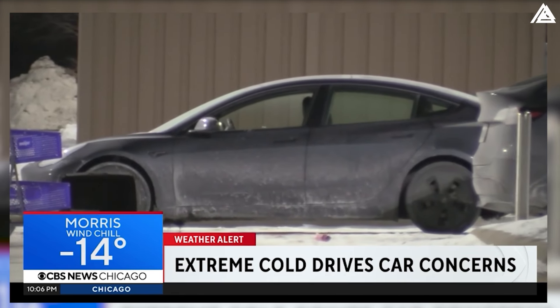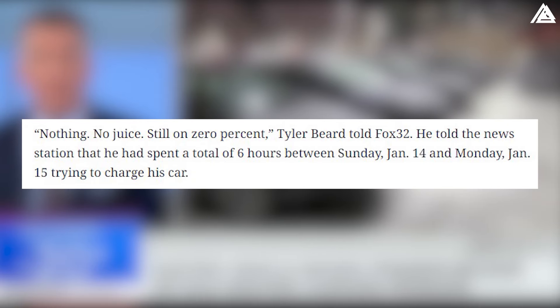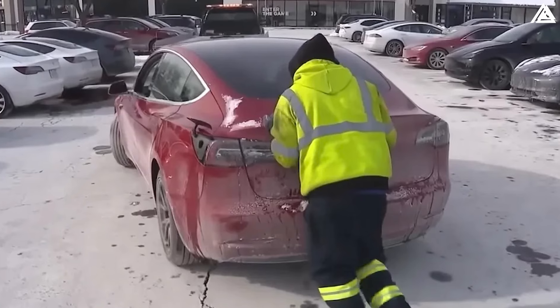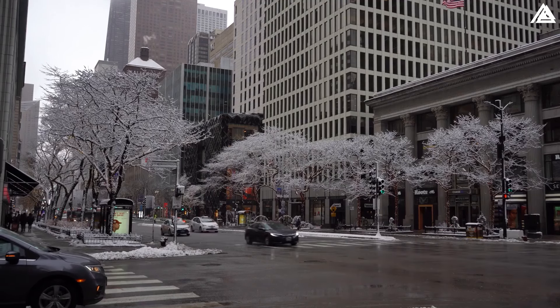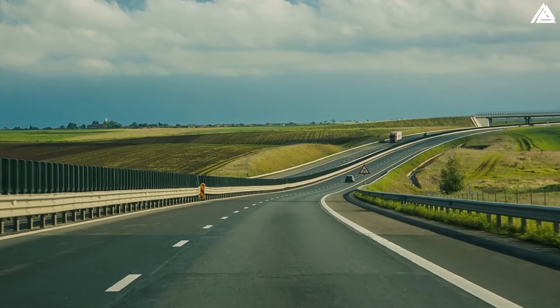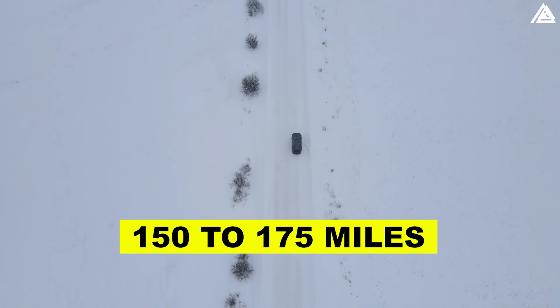Tesla owners face prolonged charging times at stations, some of which are inoperable. Instances include Tesla driver Brandon Wellborn experiencing over five hours of unsuccessful charging, and Tyler Beard, who tried charging for six hours across two days without success. In such frigid conditions, Tesla's charging stations in the Chicago area have turned into veritable car graveyards, with numerous owners forced to abandon their vehicles after batteries drained completely. Studies indicate a potential 30% reduction in driving range in freezing temperatures — a vehicle typically offering 200–215 miles may only cover 150–175 miles.